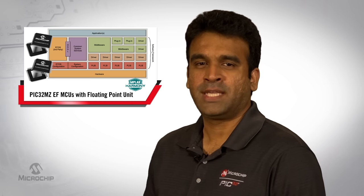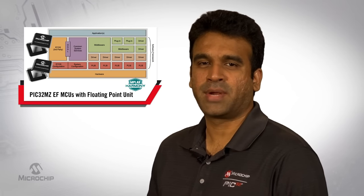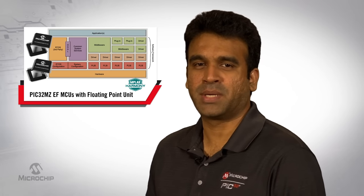The PIC32 MZEF works in synergy with the MPLAB Harmony software development framework and drastically reduces your development time with the readily available middleware, system services, PLIBs, drivers, and third-party software.